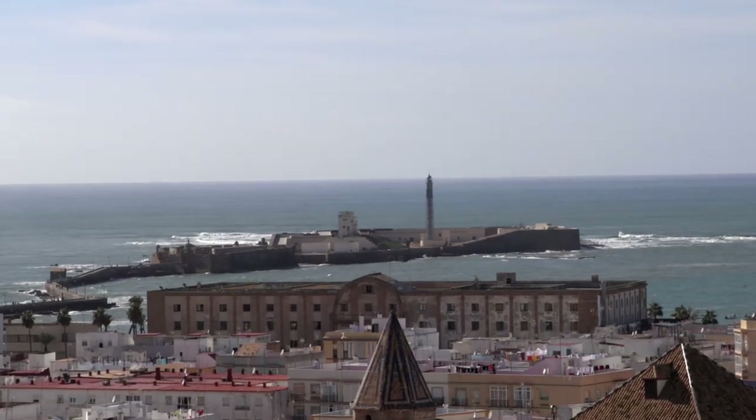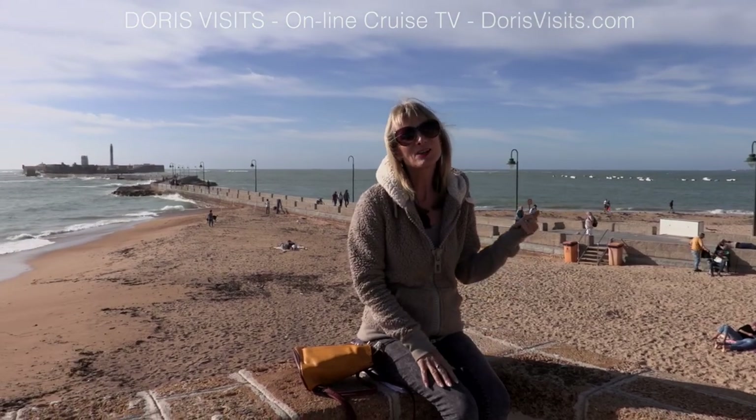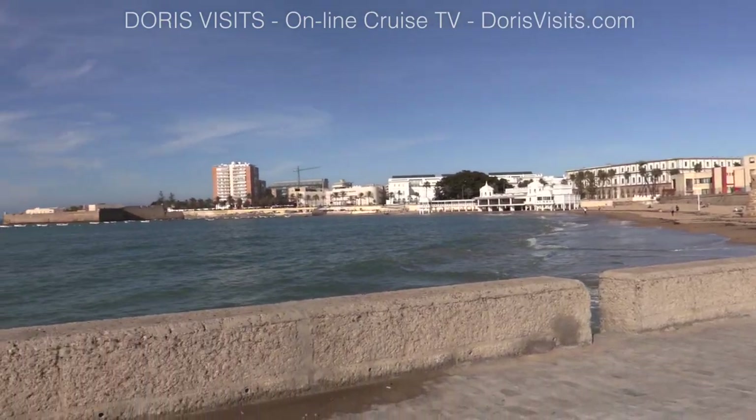Nothing in Cadiz is very far, even though it looks on the map like it might be. The castle is just a stone's throw away from the town and we're going to take a walk out there. La Caleta Beach is next to the old quarter and is a beautiful setting.